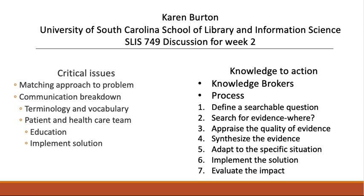I think evaluation is an often overlooked step in many types of processes, but must be considered. Only then can a truly informed, evidence-based decision be made.